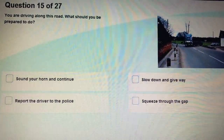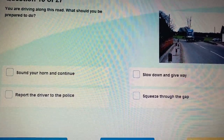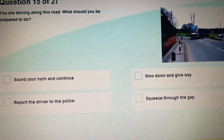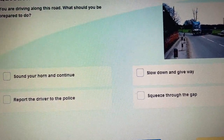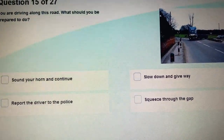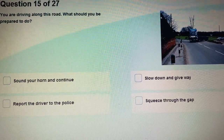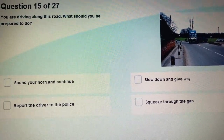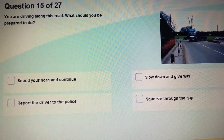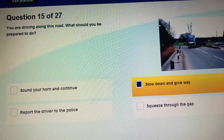Question 14: What can you see in the picture? A large vehicle is approaching from the side road. If you are on the main road, what should you do? You have to slow down or be ready to stop. You are driving along this road — what should you be prepared to do when you see a large vehicle approaching? Slow down and give way.